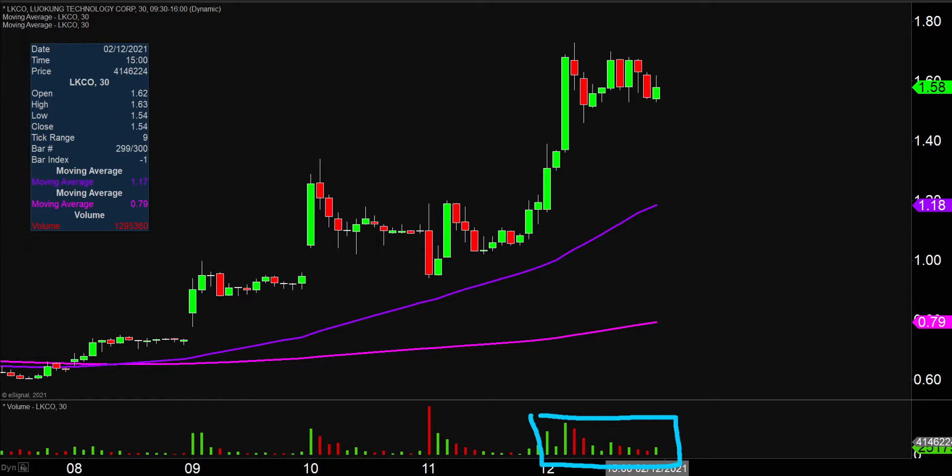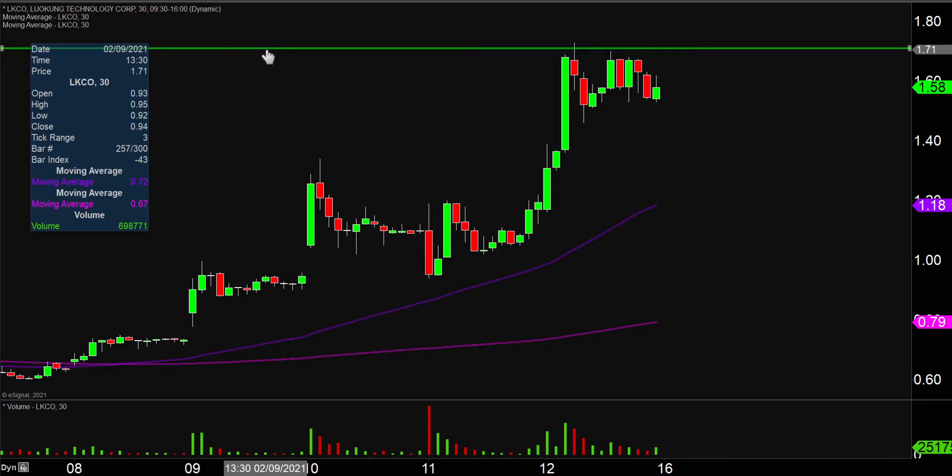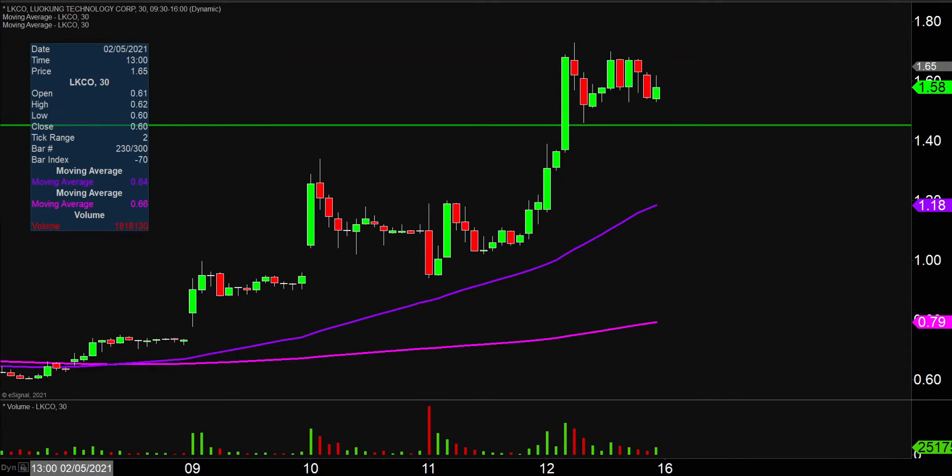So let's map out some areas of support, and then we can talk levels of resistance. The first level of support is what I would call the ideal level. What would make this chart look the absolute strongest going forward? That would be if the price can stay up there above $1.45. If the price falls below $1.45, I'm not saying the entire chart's destroyed or ruined, but if the price could manage to stay up above that area, that would certainly be a very impressive sign of power moving forward.